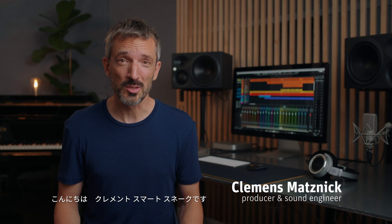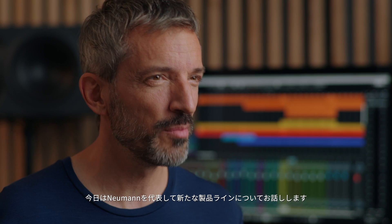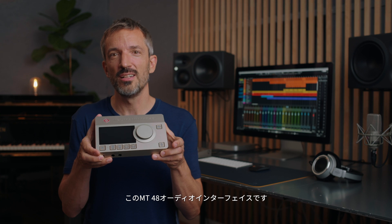Hello, my name is Clemens Matznik. I'm a producer and sound engineer, and today I'm here on behalf of Neumann to talk about a new addition to the product line: the MT48 audio interface.